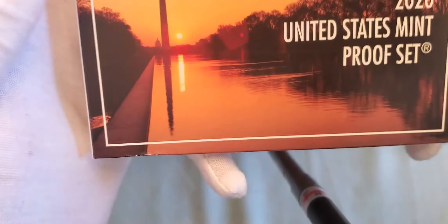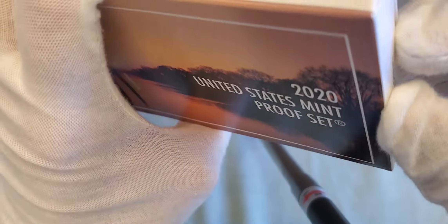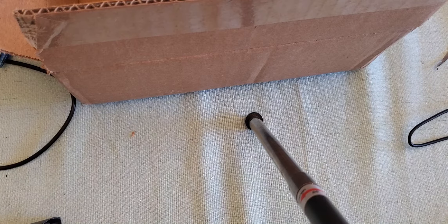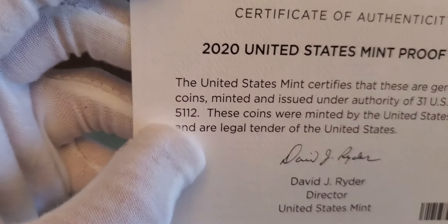Y'all already know I showed you the silver proof, so it's not going to be much different, but might as well. Certificate of Authenticity.